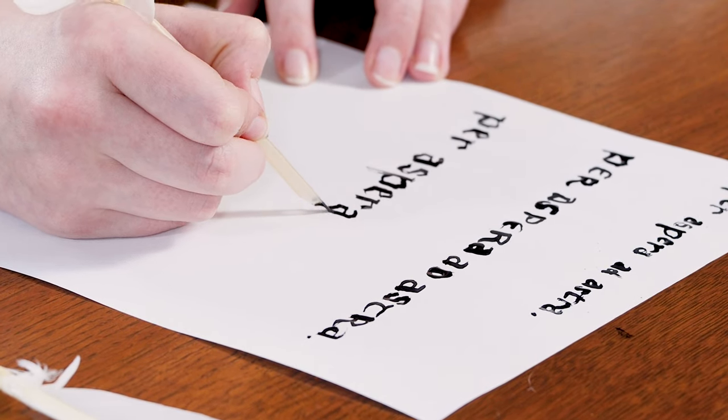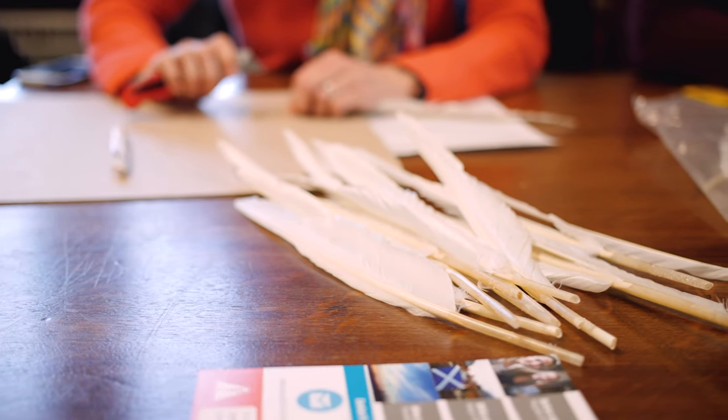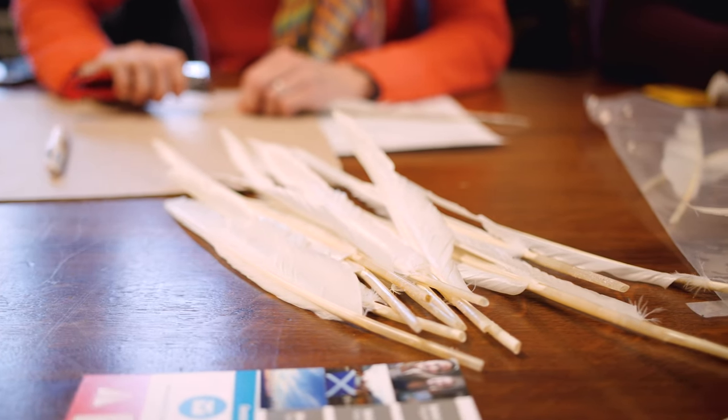This idea of bringing to life once again the original materials of the manuscript and of manuscript production is very evocative, so the students respond to it. We spend quite a lot of time in the course talking about how we go from cow to page.